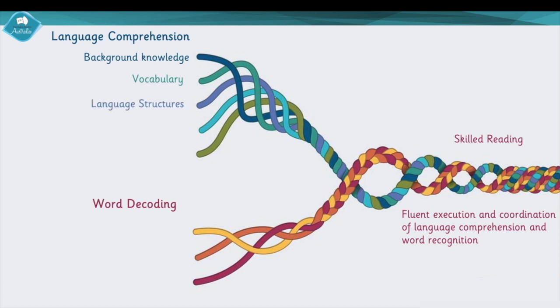Then we have language structures — the understanding of grammar and the rules around grammar, syntax, and sentence structure. Being able to unpack a sentence, knowing what the subject and predicate are, what the subject is and what that subject is doing, to really understand how sentences are created. That way, when we read them, it builds the knowledge behind what the sentence is telling us.